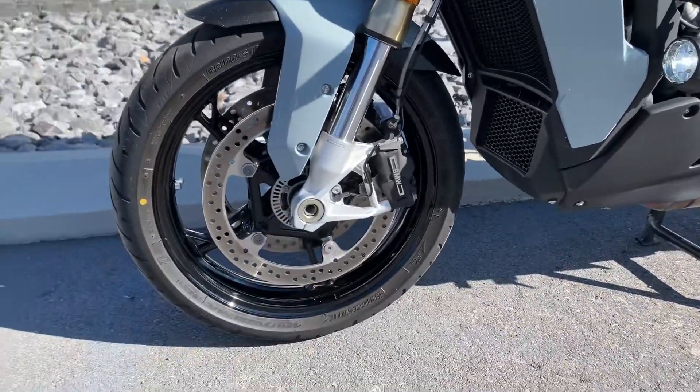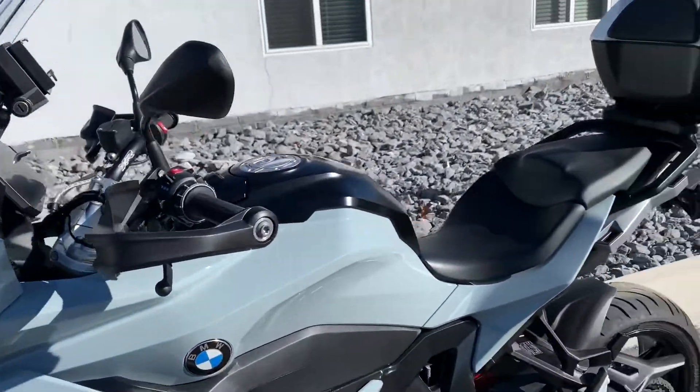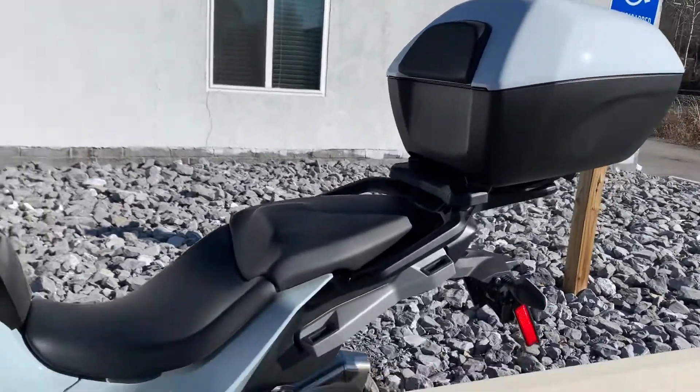The bike's never been down. First service was done here at our dealership. It was sold here at our dealership. We've got the color-matched BMW top case.